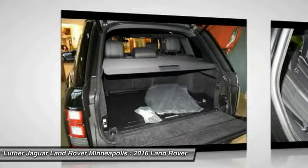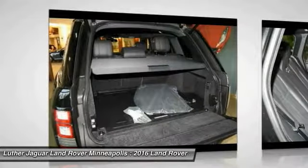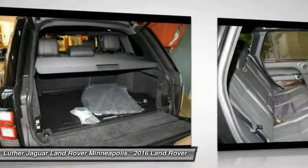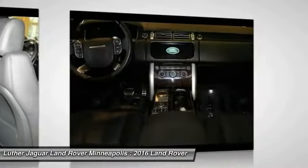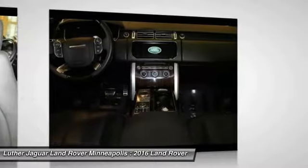4-Zone Climate Comfort Package with front cooler box, power rear climate seats with recline, lumbar, fold, and intelligent seat cargo mode, front multi-function massage seats, and 4-zone climate control.